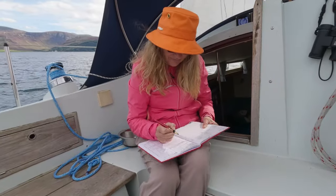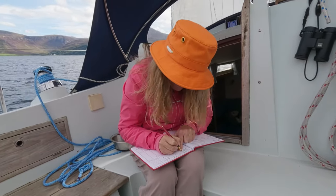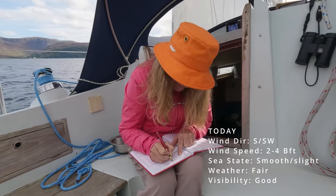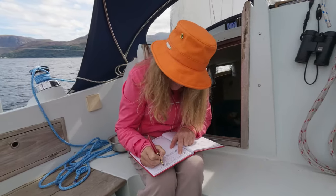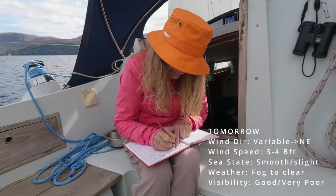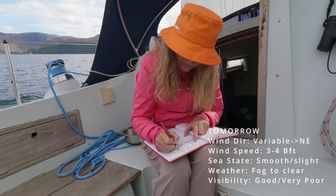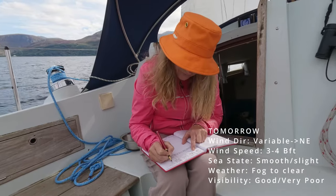Mull of Galloway to Mull of Kintyre, including the Firth of Clyde and North Channel. 24-hour forecast: southerly or southwesterly two to four, becoming variable two or three. Sea state smooth to slight. Fair. Good. Outlook for the following 24 hours: variable three or less, becoming north-easterly three or four later. Smooth to slight, occasionally moderate near Mull of Kintyre. Visibility good, occasionally very good.